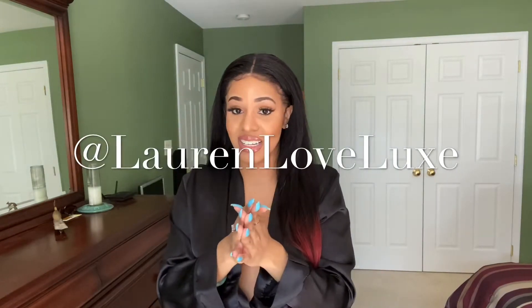Hey YouTube, what's up? I'm back with another video. It is Lauren. For those of you who have not subscribed to my channel, my name is Lauren. This is my channel, Lauren Love Luxe, and you can follow me on Instagram at Lauren Love Luxe as well.